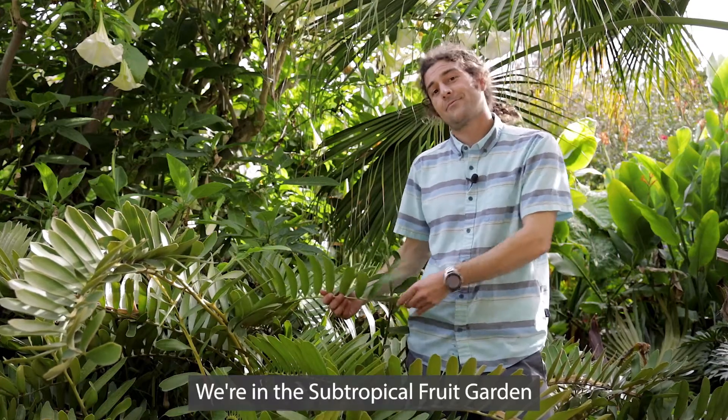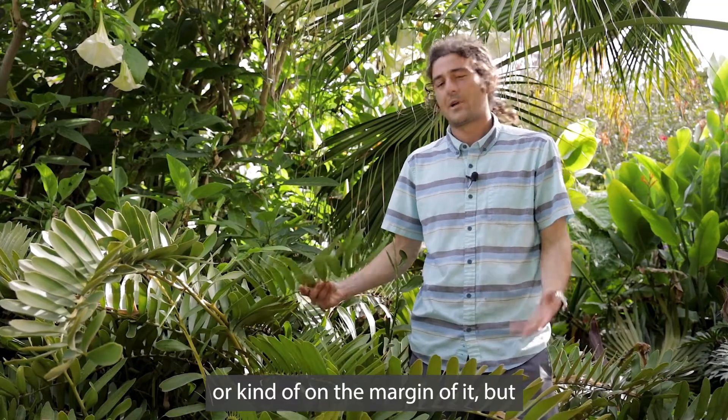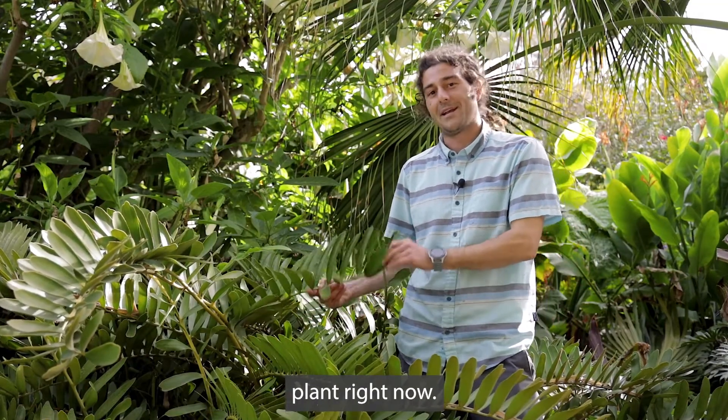Hello everybody! We're in the subtropical fruit garden, or kind of on the margin of it, but I'm not here to talk about a fruiting plant right now.